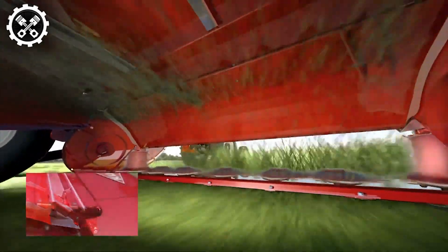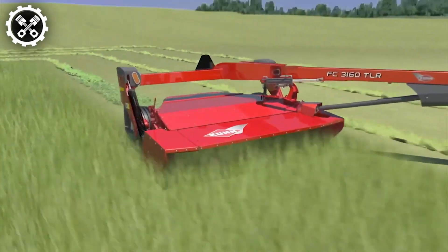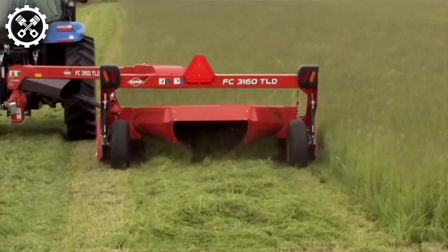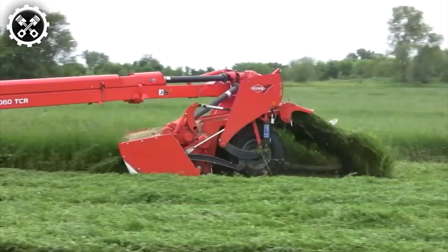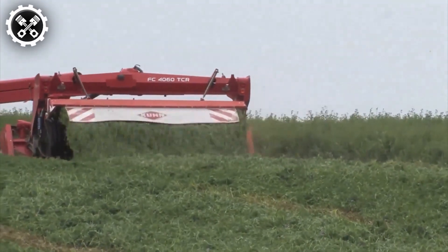Such mower conditions provide unparalleled adaptability to various harvesting methods and field terrains. Boasting advanced features such as straightforward adjustment and minimal maintenance requirements, the Kuhns FC-460 emerges as the foremost machine of its kind available on the market.